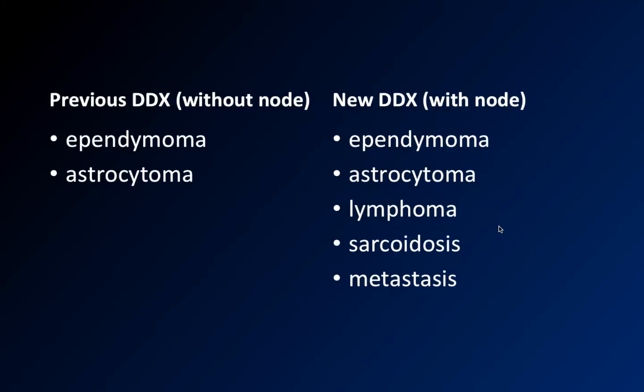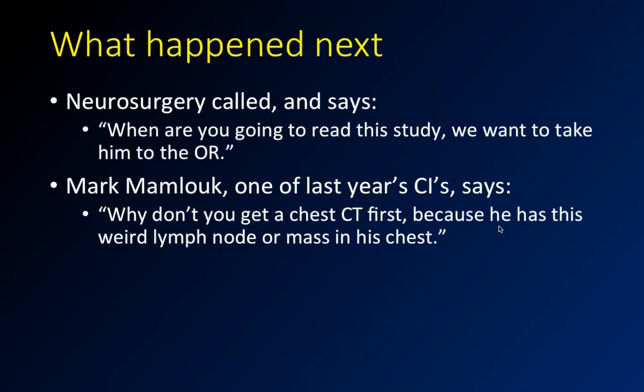Once you add that lymph node finding, the differential actually changes. You've got to consider normal nodes, but also lymphoma, metastasis, sarcoid, and infection. This really changes things. Mark called neurosurgery and said, 'Why don't you just get a chest CT before you take him to the OR? It's not really going to hurt anything — let's just see what these nodes are about.'